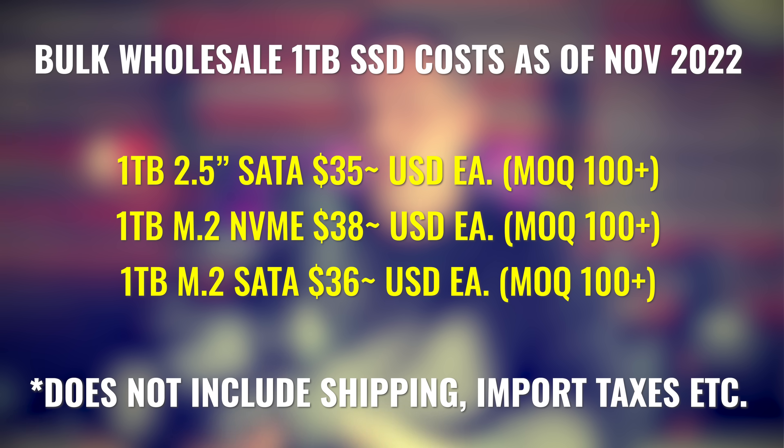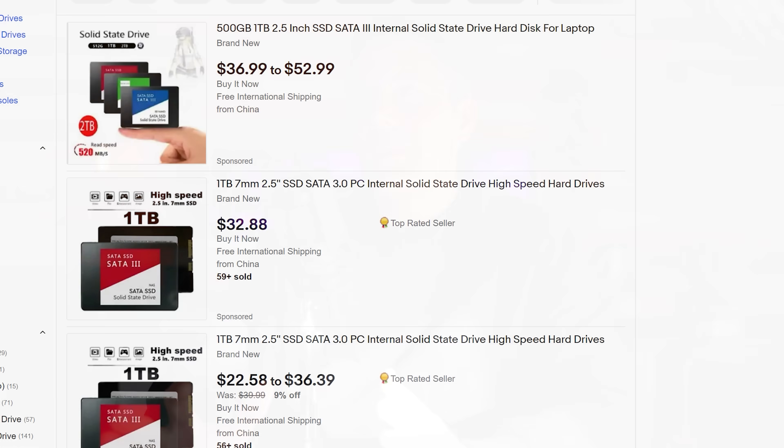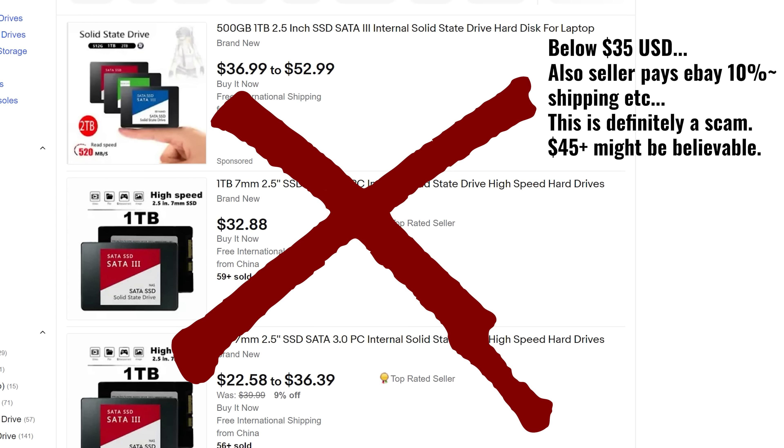As a guide for around 2022: from wholesalers, the cheapest you can get a one terabyte drive is around $35 US for a 2.5-inch drive, and an M.2 NVMe will cost around $3 more — about $38 at wholesale prices. These sellers have to order a large quantity to get those prices, so when someone's selling a brand new one terabyte drive on eBay shipped to your door at the same price with eBay fees and shipping on top, the price is too good to be true.